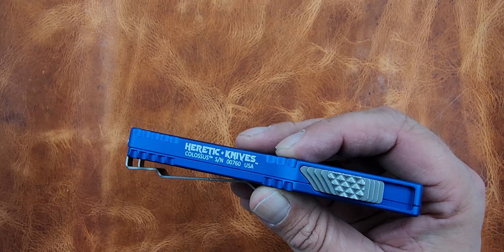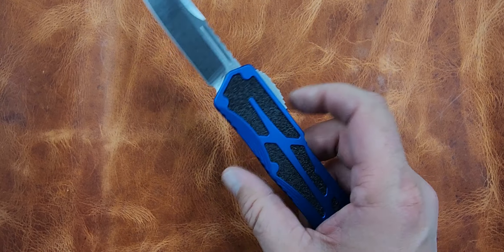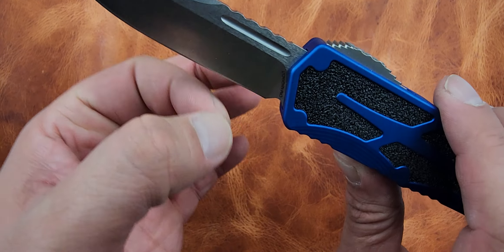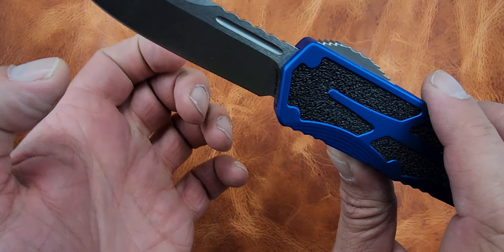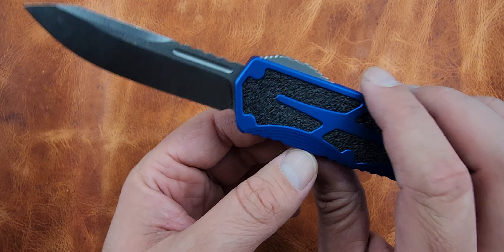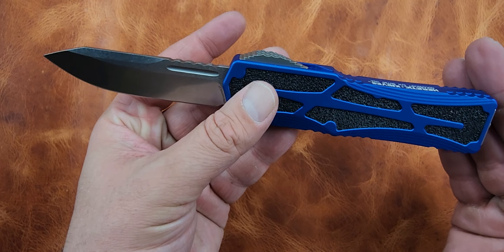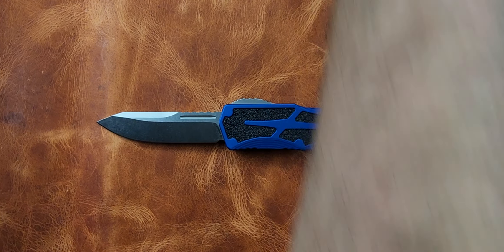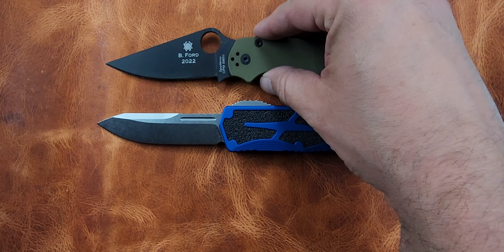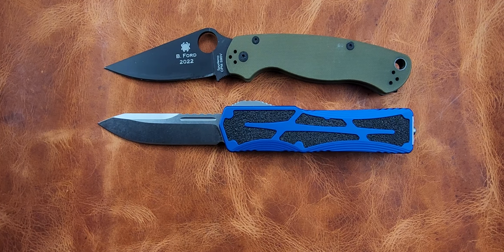They're made in the USA. This blade is MagnaCut — you've got a three and a half inch blade, almost a three point four-five inch blade. It's eight and a half inches overall, so it's about the same size as the Paramilitary 2, roughly, or like an 810 or something like that.